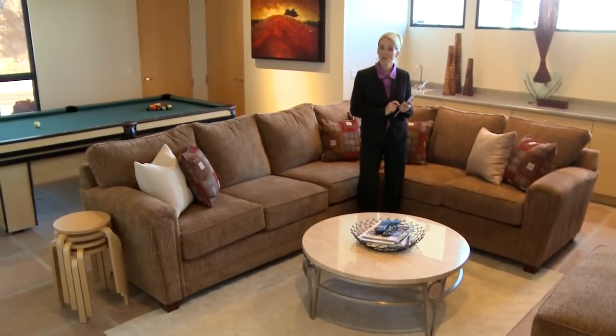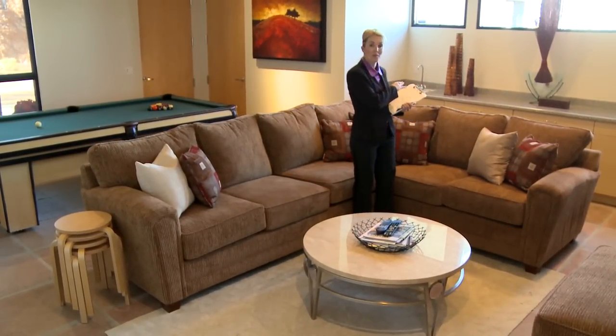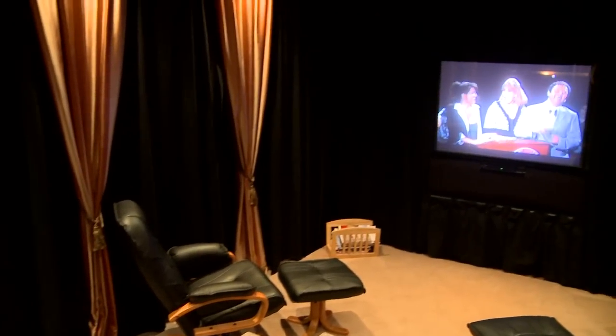The game room offers yet another wonderful place to unwind, with another wet bar with a built-in sink just behind me. When it's movie time, the plush media room offers elegant design for your enjoyment and comfort.